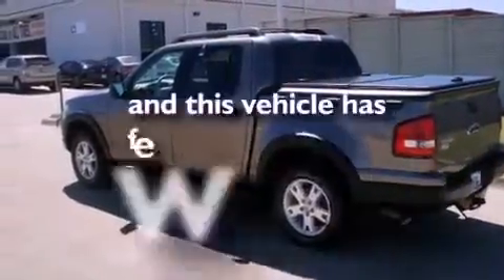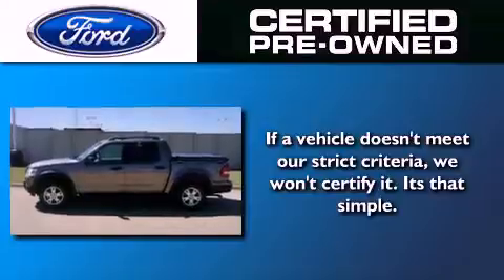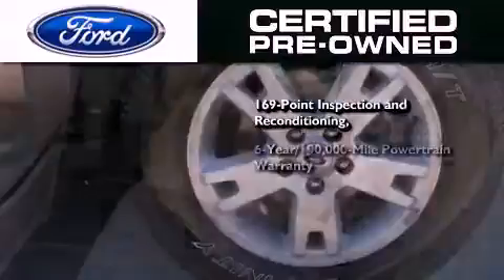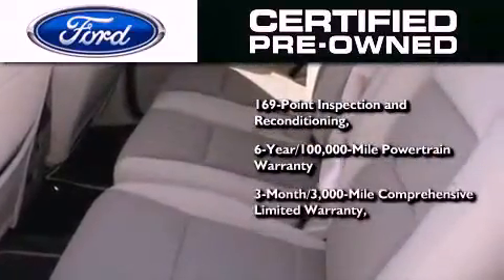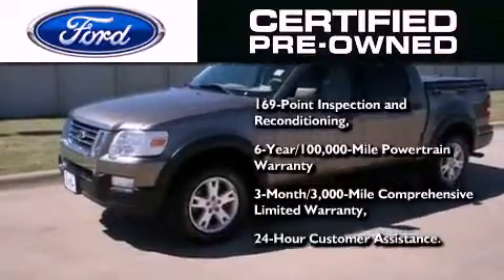This vehicle has fewer than 59,000 miles on the odometer. The Ford's pre-owned certification includes a 169-point inspection and reconditioning process, a six-year 100,000-mile powertrain limited warranty, and a three-month 3,000-mile comprehensive limited warranty, plus Ford Motor Company's 24-hour roadside assistance program.